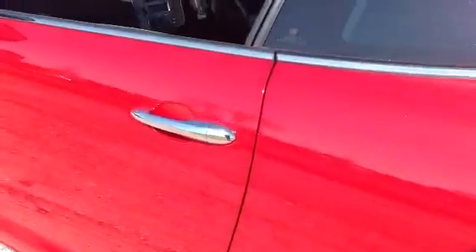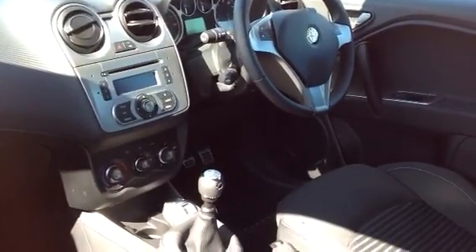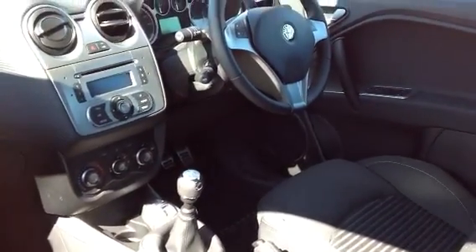This car comes fitted standard with multifunction steering wheel, CD player, cruise control, air conditioning and anti-lock brakes. This car also comes with the DNA which gives you the sportier ride.